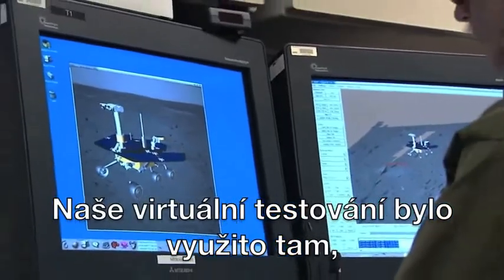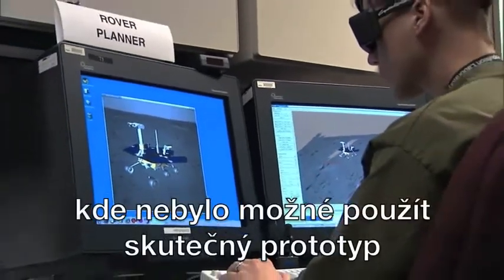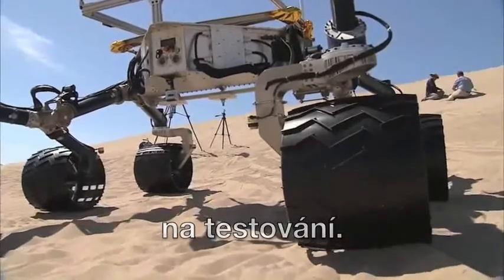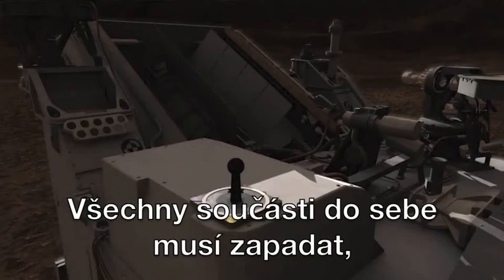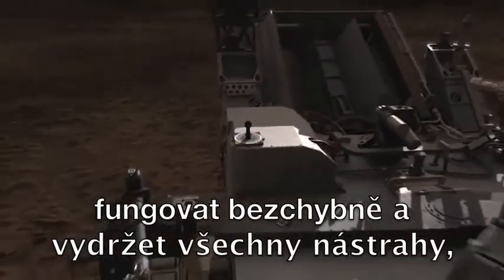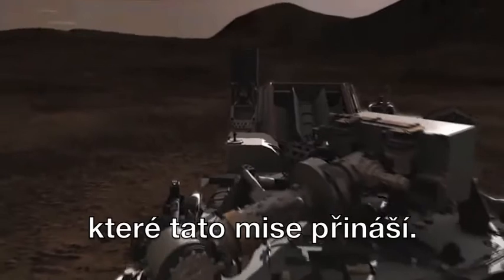Our virtual testing was really used to do things where you would not have a physical prototype doing that. All components have to fit together, operate properly, and withstand whatever harsh environments the mission requires.